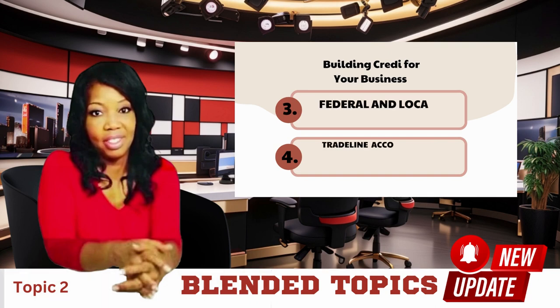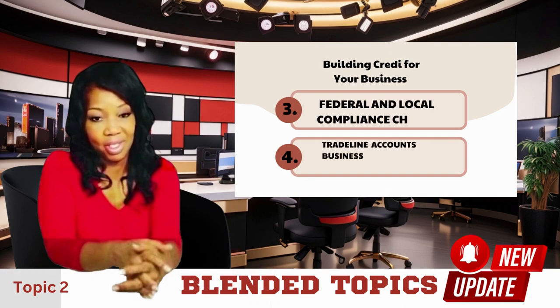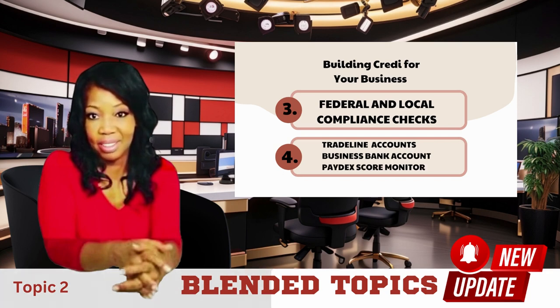Hello and welcome back to my channel. Building credit for your business is crucial for growth and financial stability. In this video, we'll discuss establishing creditworthiness for your business, along with how you can establish credit for your business so that you too can access financing to grow your business.